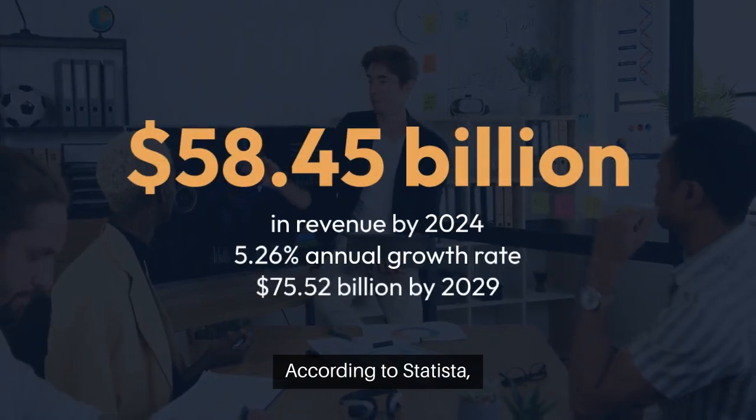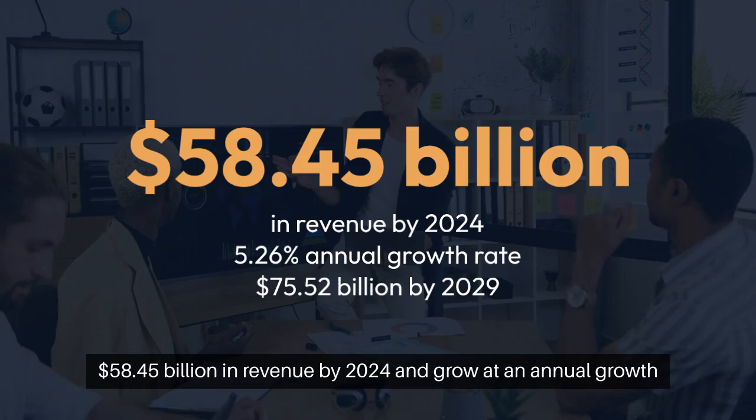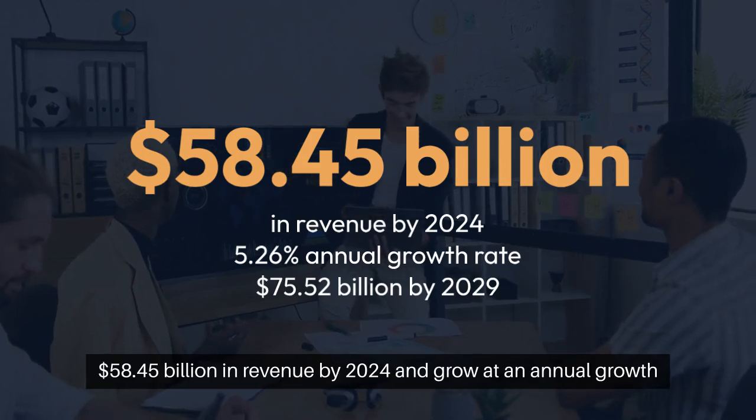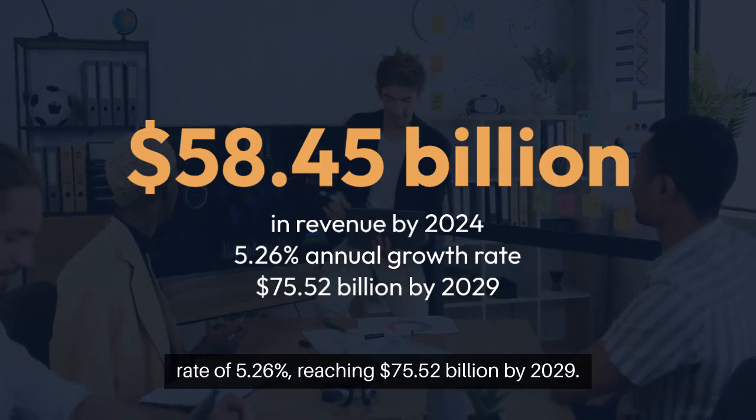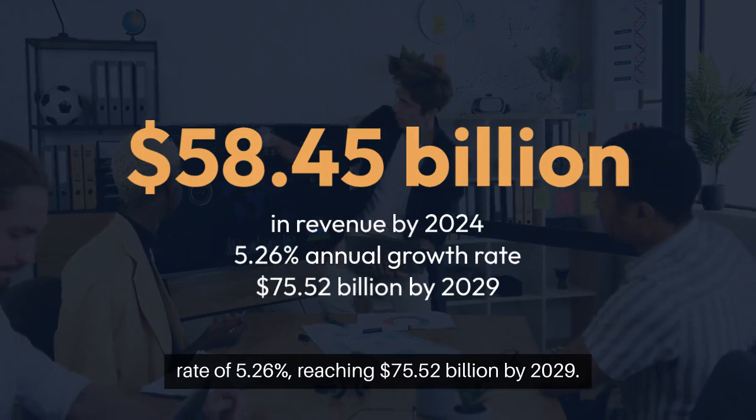According to Statista, the online learning platforms industry is expected to generate $58.45 billion in revenue by 2024 and grow at an annual growth rate of 5.26%, reaching $75.52 billion by 2029.